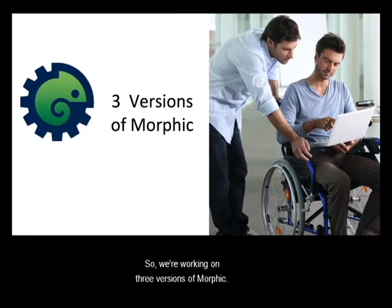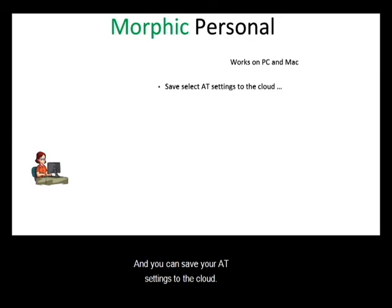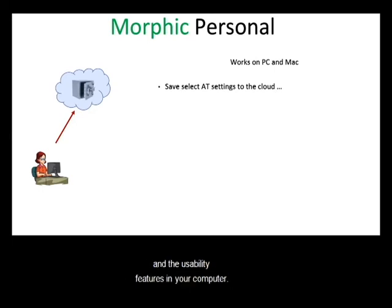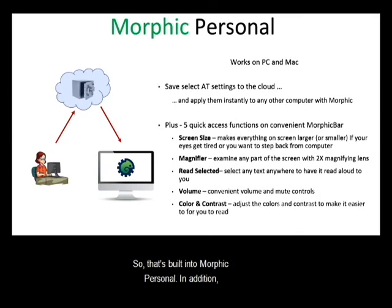We're working on three versions of Morphic. The first is Morphic Personal, which works on Mac or PC. You can save your AT settings to the cloud — this includes third-party AT but also the built-in assistive technology features and usability features in your computer — and when you sit down to a different computer, it applies them instantly. In addition, there are five quick access functions on the bar: screen size, magnifier, read selected, volume, and color and contrast to make it easier for people to read. Morphic Personal is going to be free and anybody can get it to do these functions.